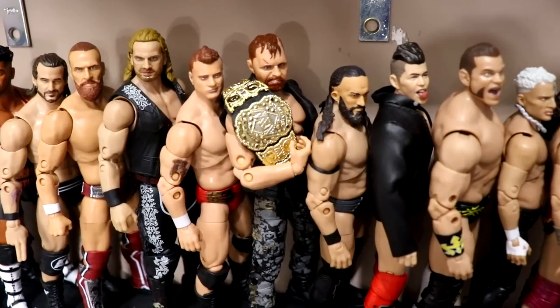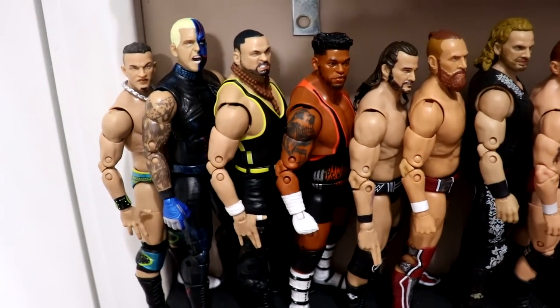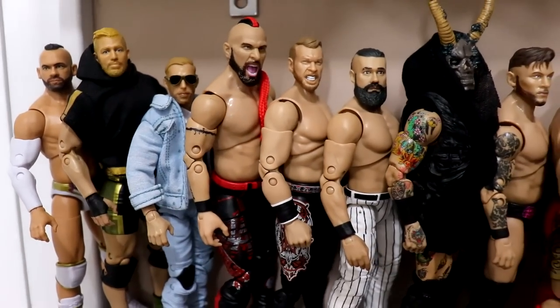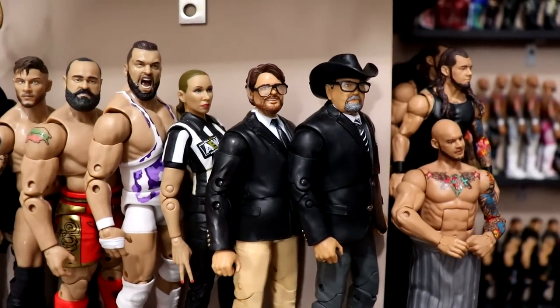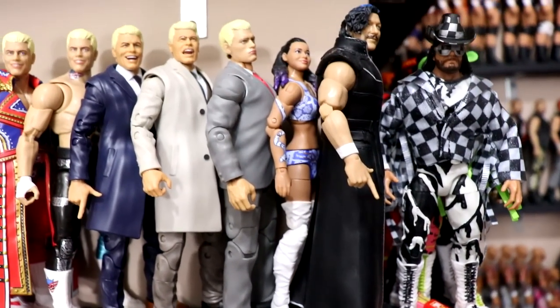Coming up a shelf, you have more single superstars - Christian, Orange Cassidy, Supreme Malachi Black, Kip Sabian, Wardlow - and then at the end we have Jim Ross, Tony Schiavone, and Aubrey Edwards.